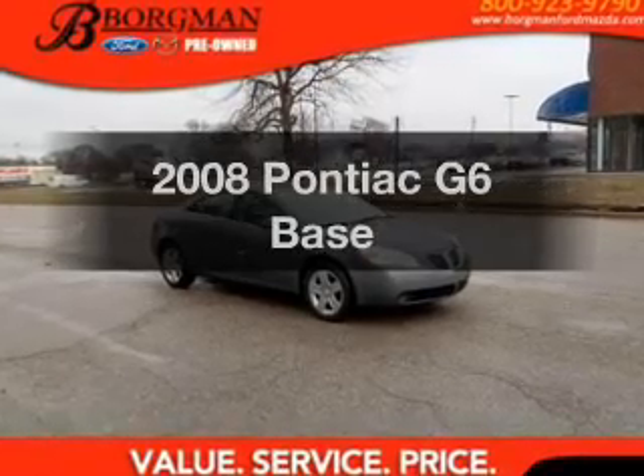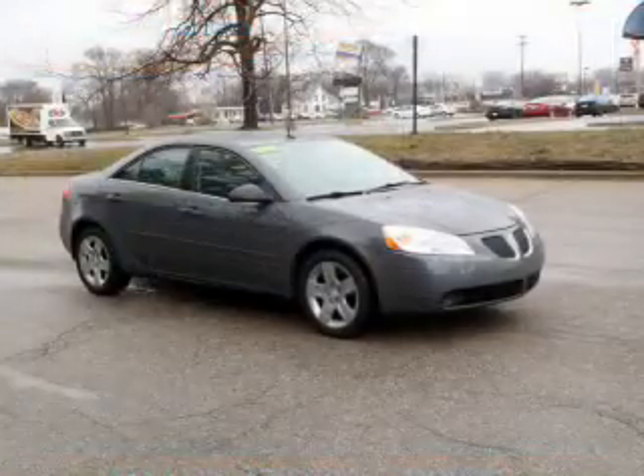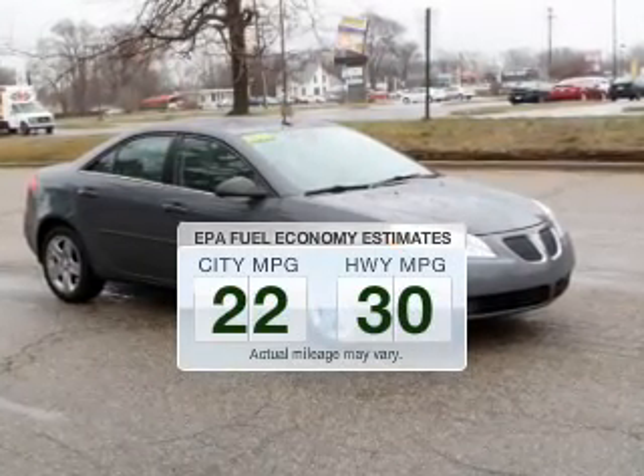Presenting the 2008 Pontiac G6. If you're looking for an automobile with great attributes, look no further. In the city or on the highway, you'll spend less time at the pump with this fuel-efficient vehicle.